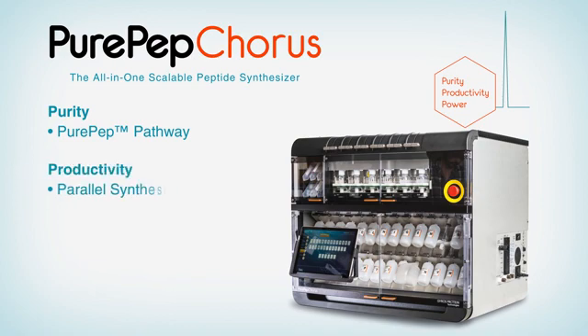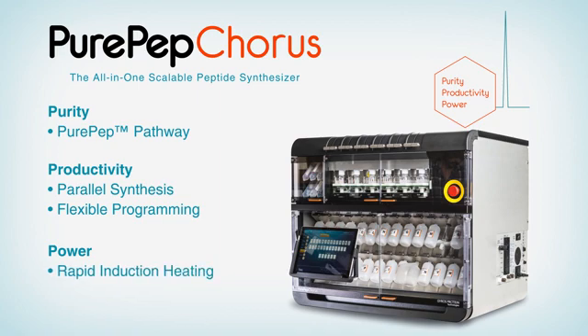Productivity: parallel synthesis and flexible, convenient workflow for setup enable rapid production of peptides. Power: independent, controlled induction heat and real-time UV monitoring allow access to even the most challenging sequences.